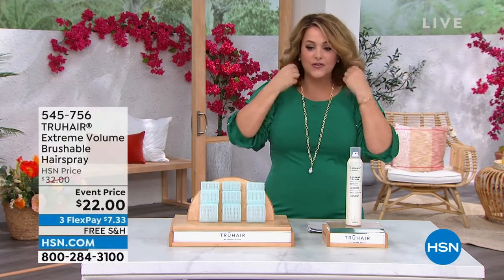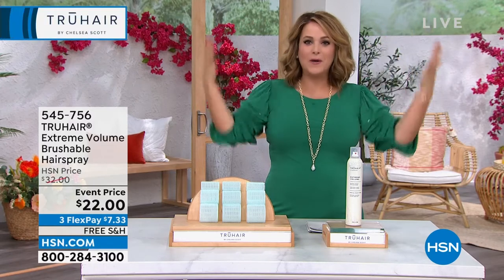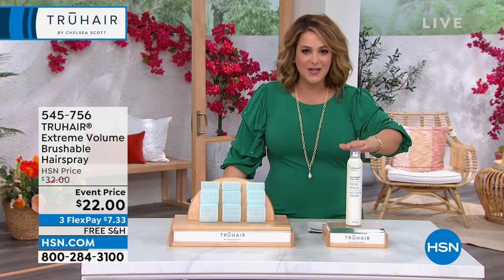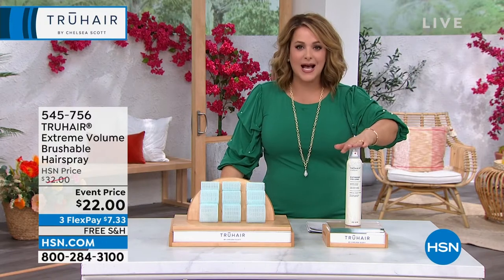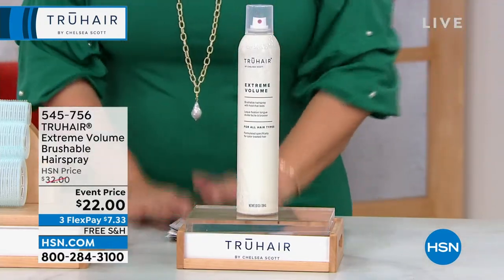You saw me spray it on — it's still very soft and movable because nobody wants that stiff helmet head anymore. That's out of style. This is made in the USA. You're getting that big giant size, $10 savings today. 545-756 is your item number on that.